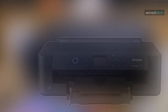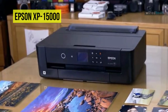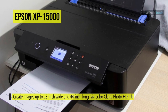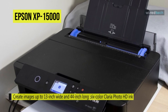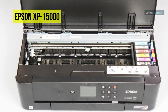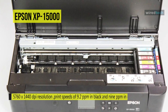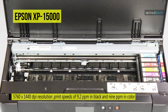Produce ultra-high definition photos with the Expression Photo HD XP15000 inkjet printer from Epson. This highly advanced printer can fit your desk and create images up to 13 inches wide and 14 inches long. Also, it uses a 6-color Claria Photo HD ink set that includes red and gray ink for a wider gamut and smoother gradations. Images are sharp and highly detailed as well, thanks to a 5760 by 1440 dpi resolution. For more general printing needs, the printer can work quickly with print speeds of 9.2 pages per minute in black and 9 pages per minute in color.